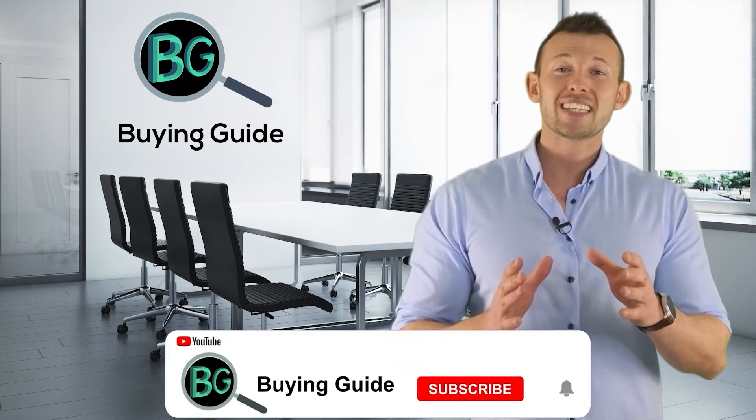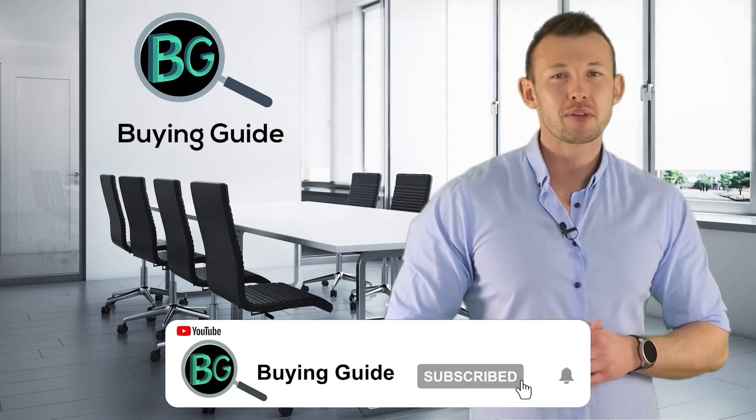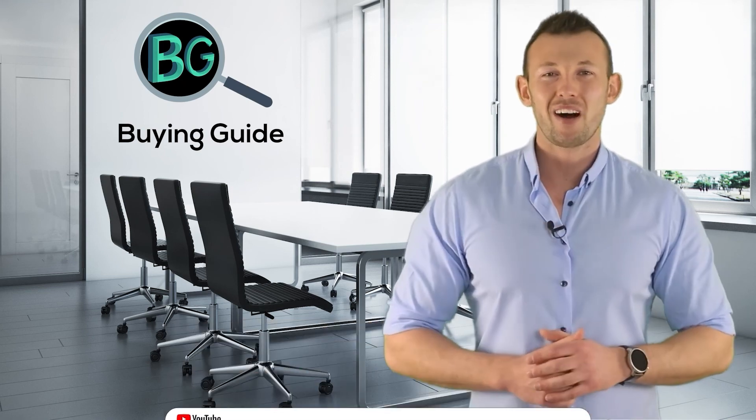If you enjoyed our video, please don't forget to like and share so that others can benefit from it. For more updates and notifications, please subscribe to our channel by clicking the bell icon.